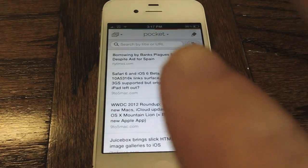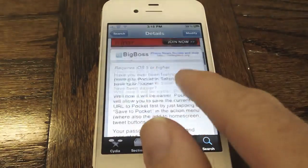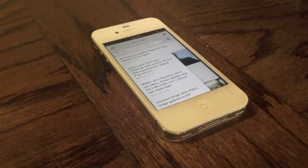In case you guys haven't seen Pocket before, I do recommend that you download it because of course you do need to use that for this tweak. Pocket Safari is available for free on Cydia's BigBoss repo. If you haven't tried Pocket, I still recommend that you check this tweak out.